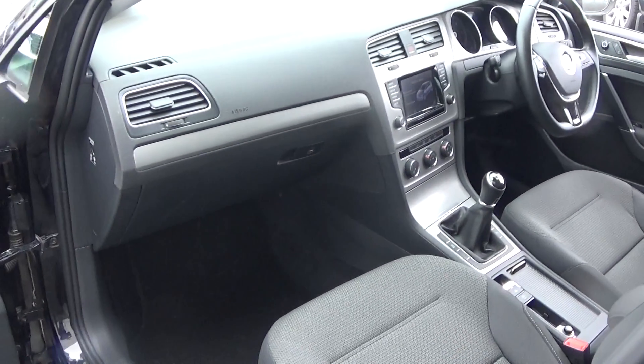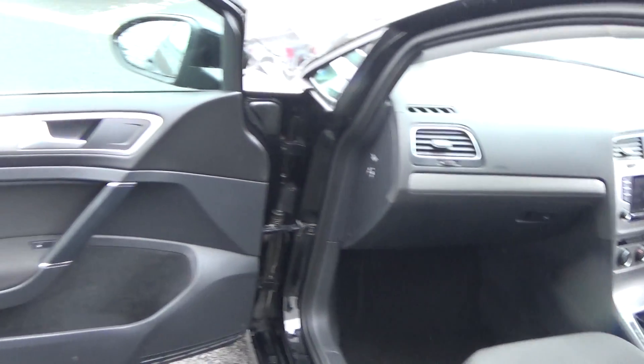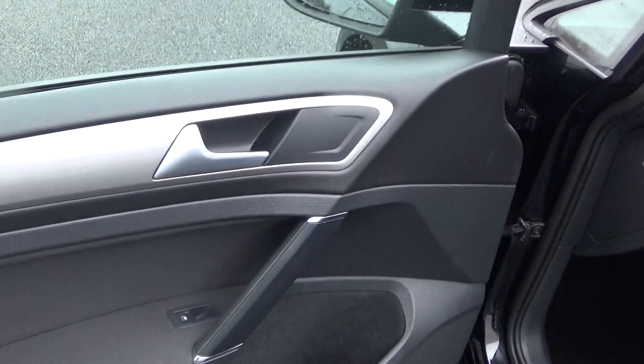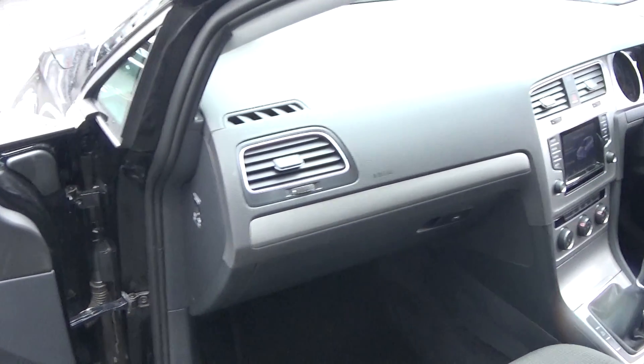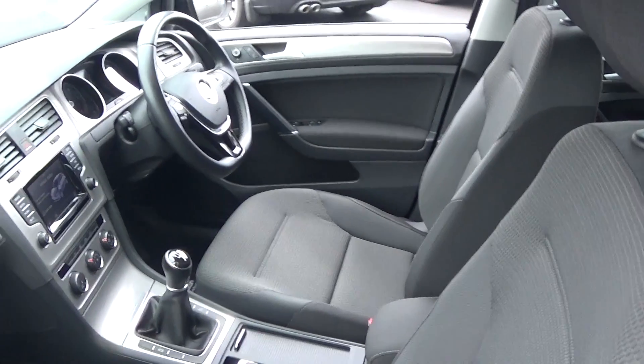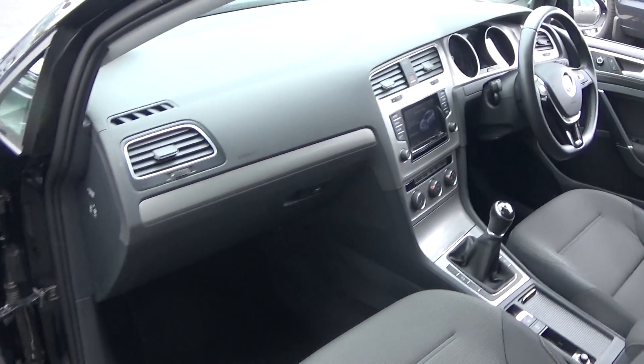There is a long list of equipment as you would expect with the Comfortline model — electric windows throughout, and beautiful brushed aluminium inserts running throughout on the door panels and continuing across the dashboard. As you can see, the vehicle is offered in immaculate condition throughout. Spacious ample legroom is also on offer for your front passenger.